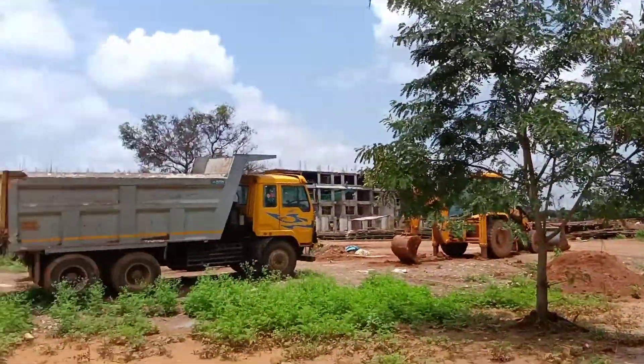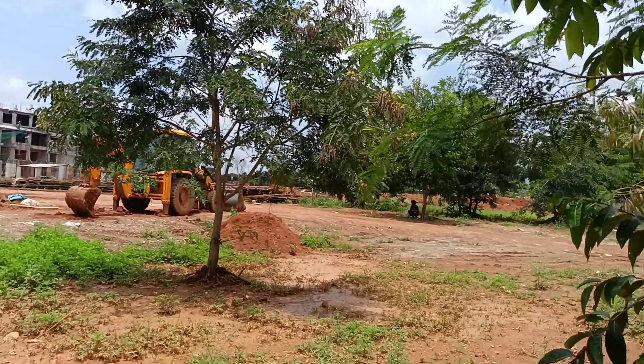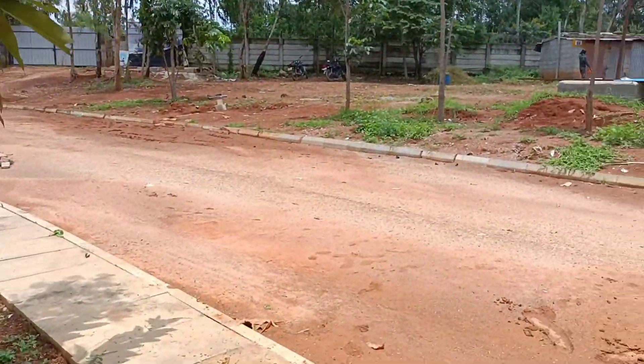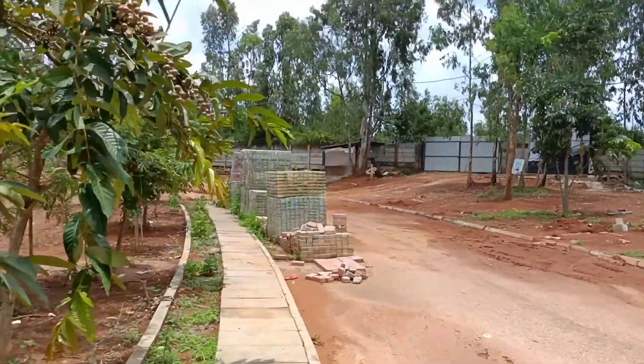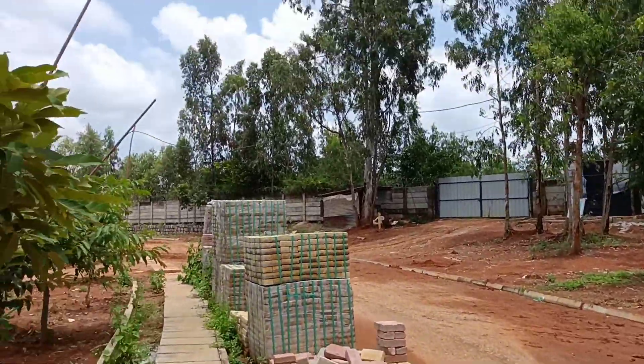They recently launched the project and construction is currently ongoing. The society is very nice and beautiful. I think prices here start for a 3BHK at around 1.5 crore onwards.